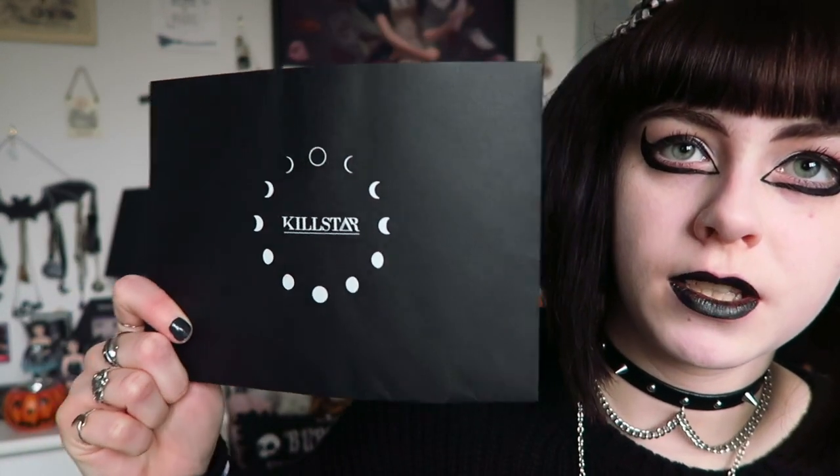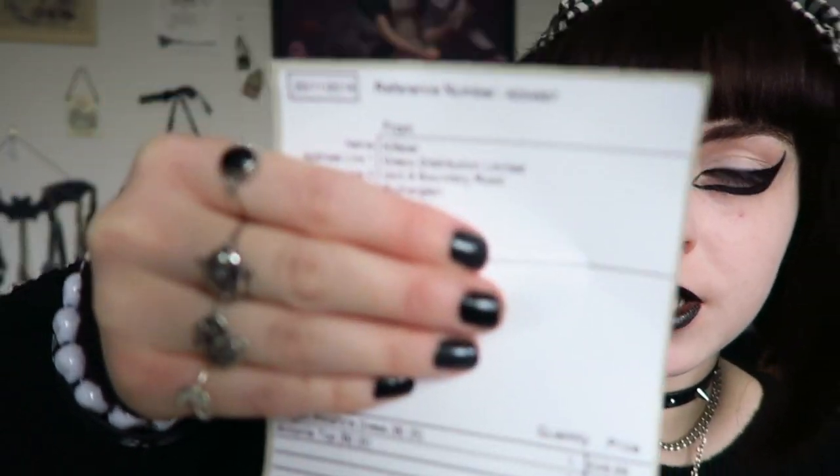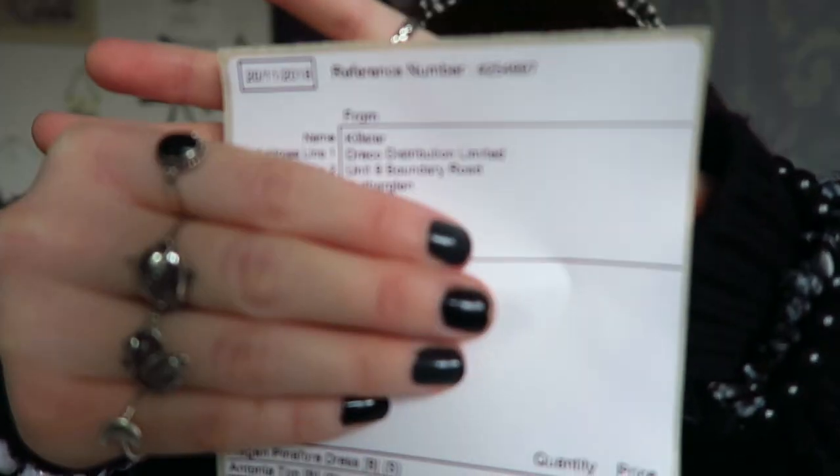I figured that was the most amount of money I was going to get off, so I decided to place an order. Like last time they give you this Killstar envelope with moon phases on it. I also find that now they don't give you a receipt like they used to — they used to give you an A4 page with your order on — but instead they now just give you a sticker that you stick to the bag if you want to return anything.